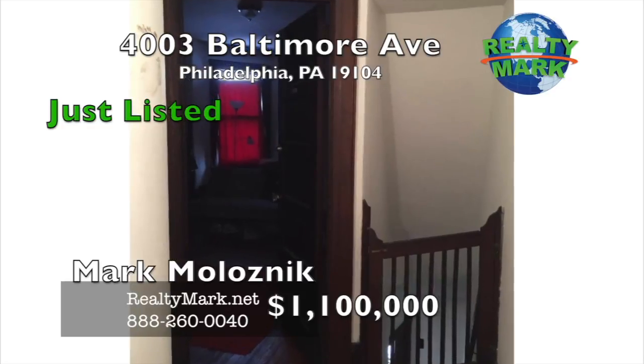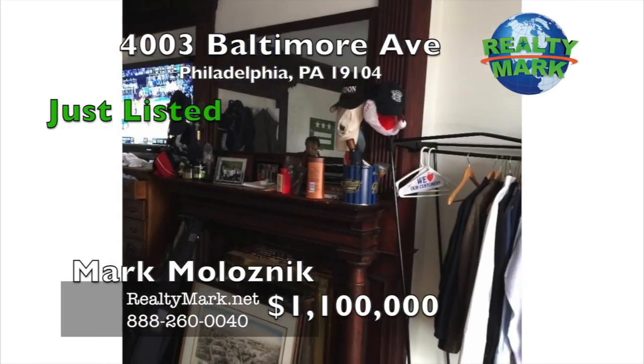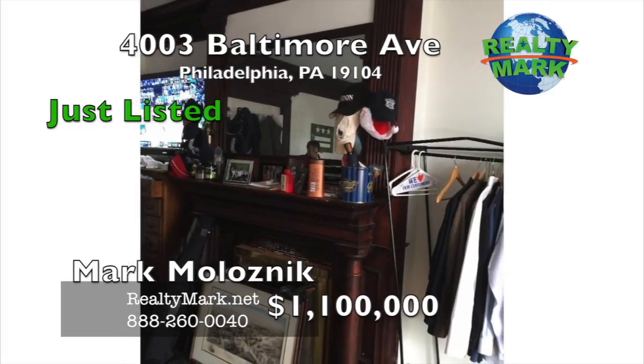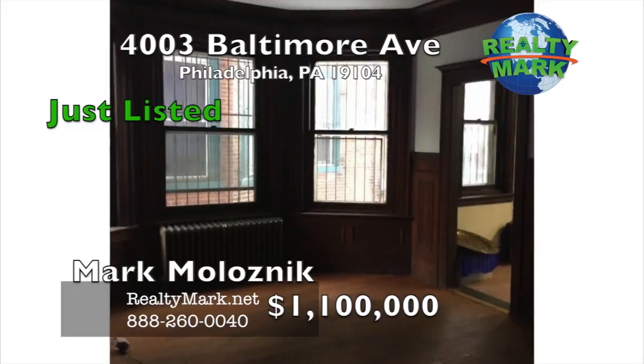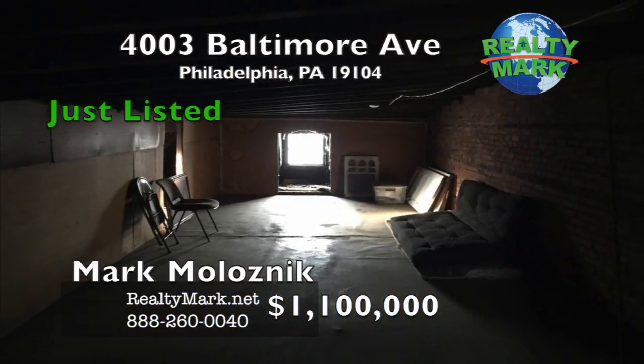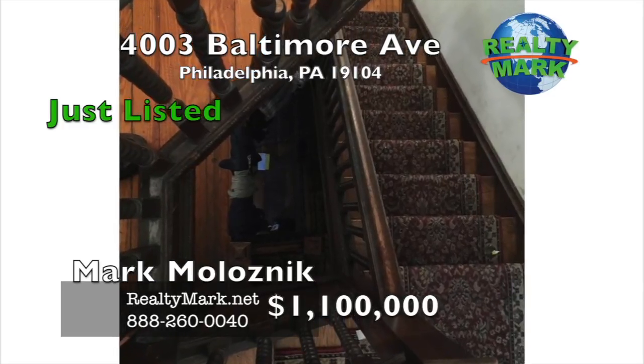Oak floors, unpainted chestnut moldings, stained glass windows, high ceilings over very spacious rooms. Currently under-rented for $5,500 per month with tenants paying all utilities except water. This property has not had a day of vacancy in over 15 years and never should. Call Mark Maloznik for more details.